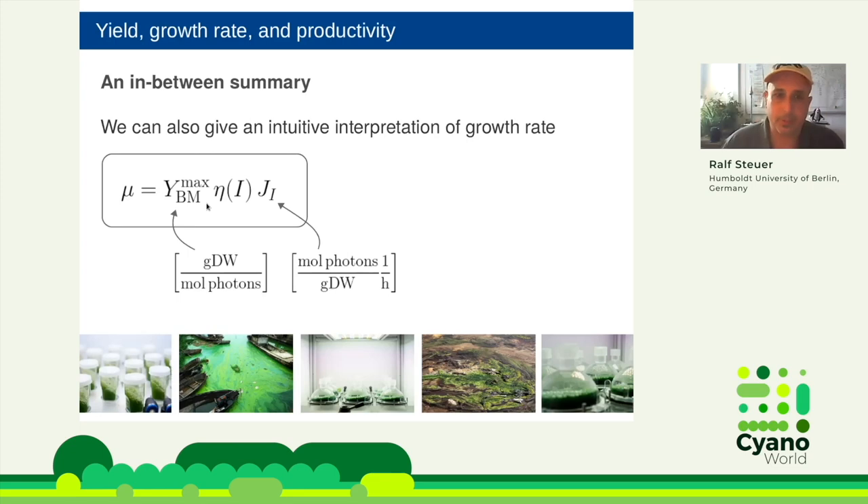On the other hand, if you increase the growth rate by improving the efficiency or the maximal yield, that is good. The single most important message is: by disentangling these three factors we can figure out how fast-growing strains achieve their faster growth rate — is it through photon uptake, efficiency, or maximal yield? My guess is that the maximal yield is fairly constant; it is very hard to increase biomass efficiency. If the advantage is in photon uptake alone, there is no productivity gain.